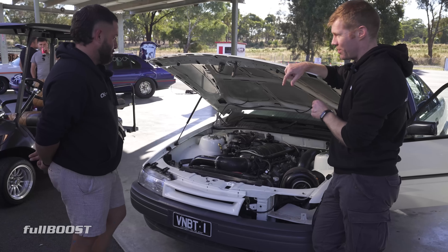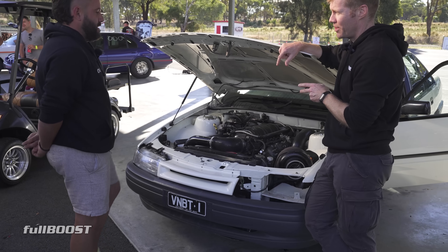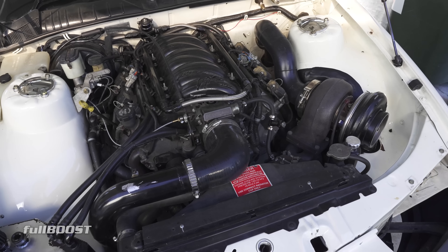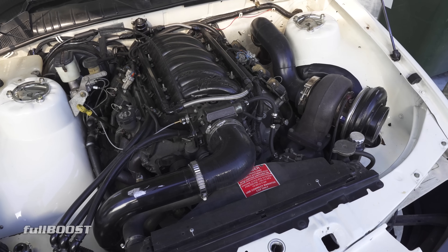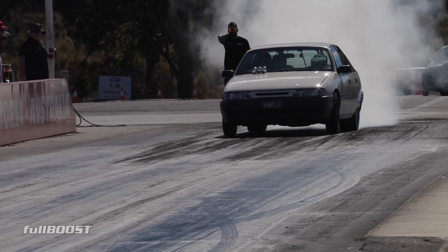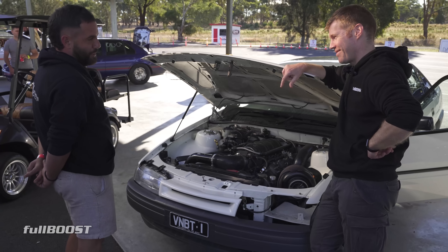Tell us a little bit about the car — you said it's a stock LS2 six-liter, bottom end is completely standard. Yeah, it's just a six-liter LS2, completely standard bottom end. MPW's done everything on it. We first turboed the car in 2019 and Adam said back then I was on borrowed time, but I've sort of proved him wrong, which is a credit to his tuning.